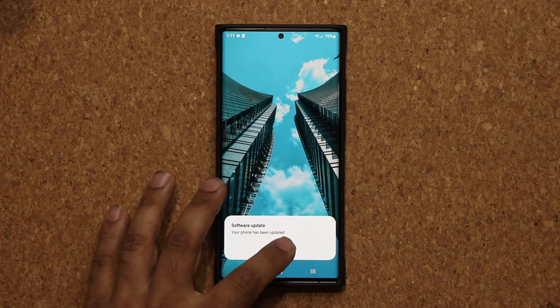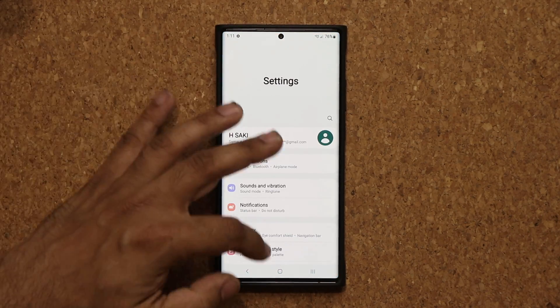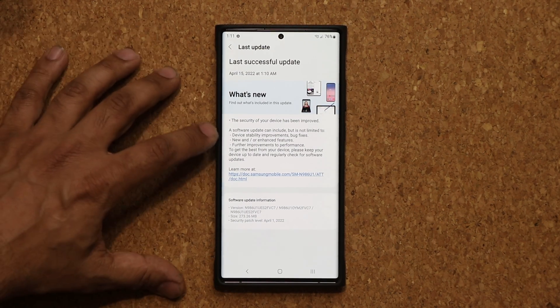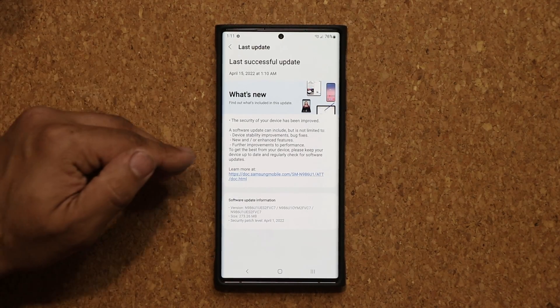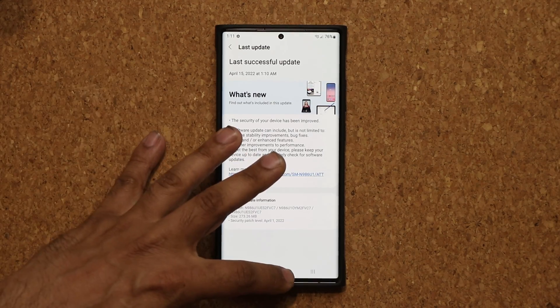All right, so the phone is now up to date. Let's tap on okay and let me just go back into those settings real quick and look at the details. So you can see that we have device stability improvements and bug fixes, new and/or enhanced features. We don't have any new features but we do have enhanced features, and of course we have the standard improvements to performance.